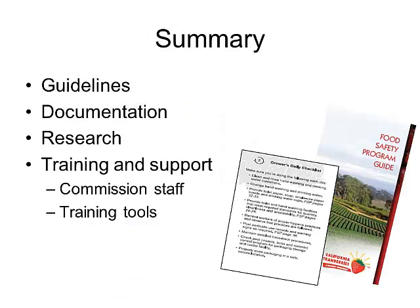In the California strawberry industry, we believe guidelines and documentation are important, but they are only part of an exceptional food safety and security program. That's why the Commission is actively working with growers, shippers, and processors to provide the training and support they need to continue to deliver the safest strawberries to our customers. That concludes my presentation and I'd be happy to take any questions.